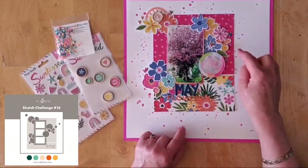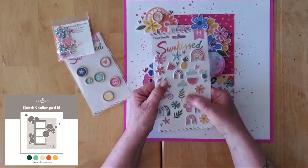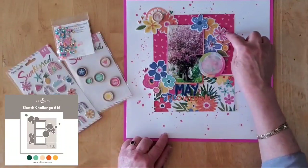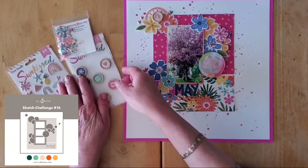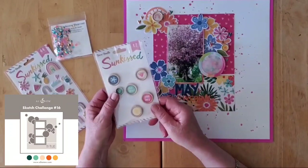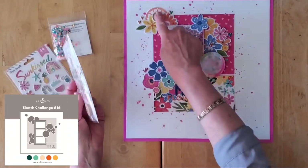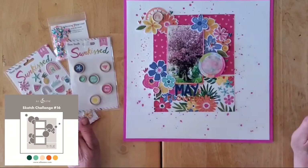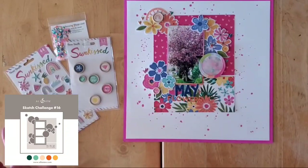With the title 'May Flowers' placed, I proceeded to fill in the remaining details. I got out these lovely tiny puffy stickers — they're perfect little finishing touches — and dotted a few hearts around. Then the wood buttons, which I love. I popped a rainbow, a star, and a heart, and there you have it — that's my take on this week's sketch.